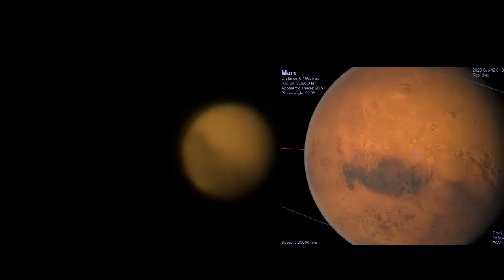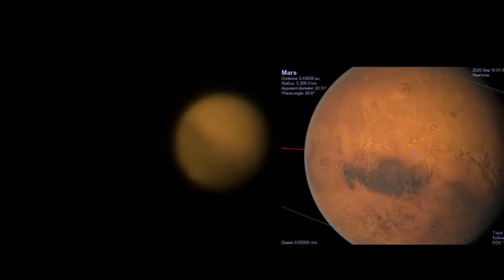Olympus Mons is truly frightening in size — it's about the size of France and twice as high as Mount Everest. Okay, there's our 30 seconds.